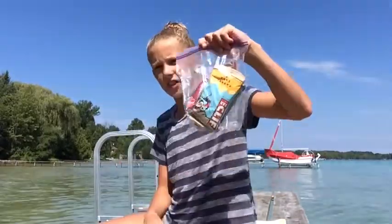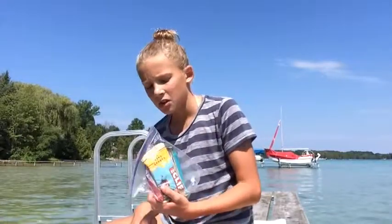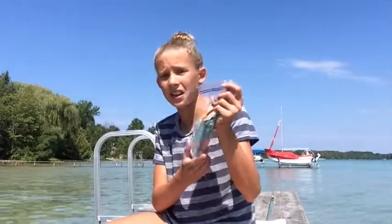Here is a bag of Nutri-Grain bars that I was going to eat on the plane, but I decided not to for some reason, so they are just sitting in my bag. Anyone care for a carrot cake bar?